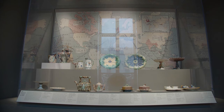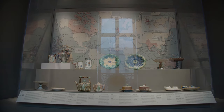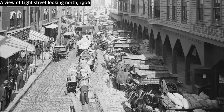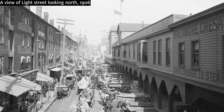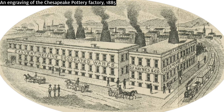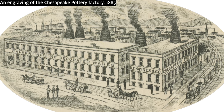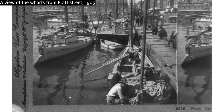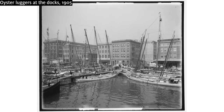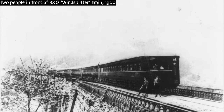Majolica mania also shows how Majolica travelled from Britain to America as potters and craftspeople immigrated to the United States. Baltimore became a centre of the pottery industry in the 19th century, thanks to a variety of factors. Many of the raw materials needed to make pottery such as clay and coal could be sourced within the city or close by. There was also a steady source of people to hire for work in the factories, as Baltimore was second only to New York City as the busiest port of entry for European immigrants. Access to the Chesapeake Bay and railroads made it easy to transport goods to and from the city by land and sea.